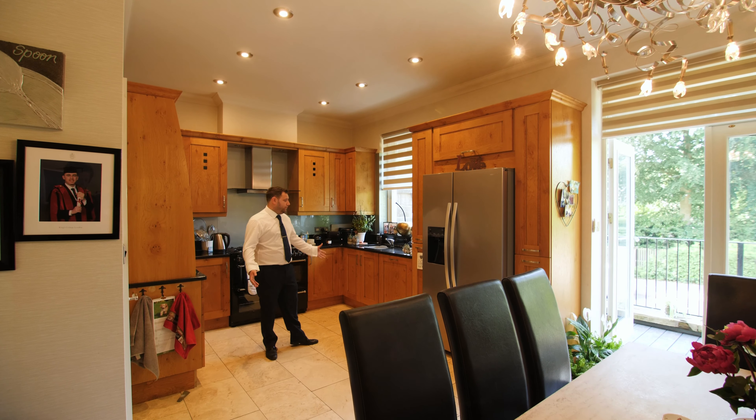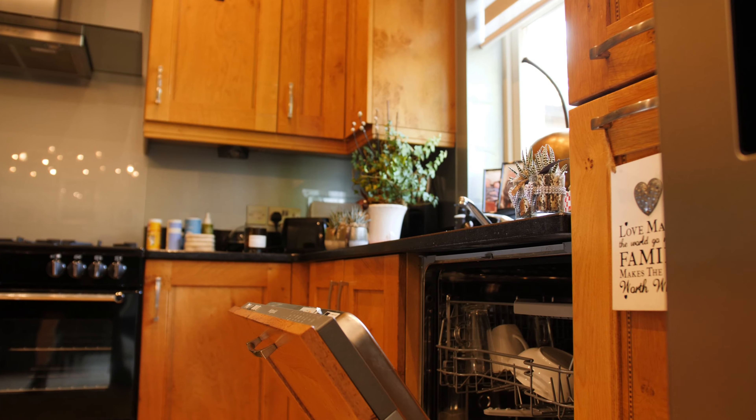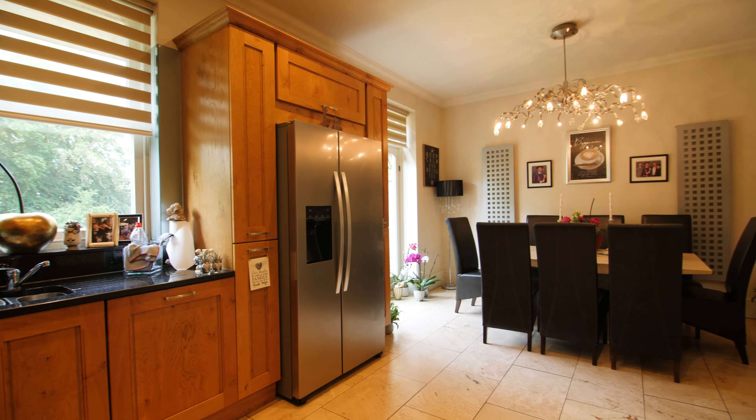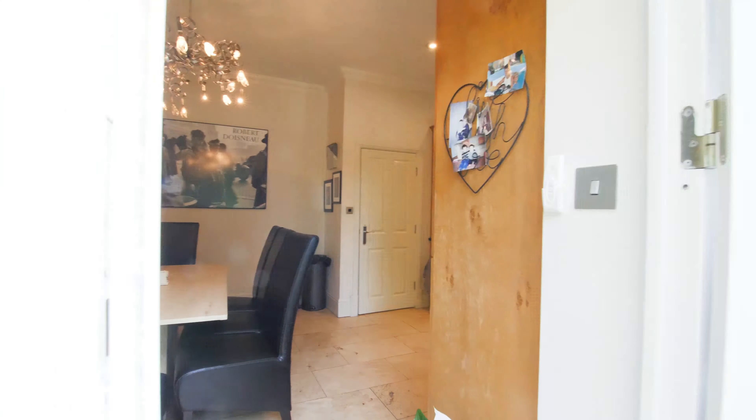Here we have the open plan kitchen diner with a fully fitted kitchen with integrated appliances, oak doors, and a complementary granite work surface, with the open plan dining area leading out via double doors onto the long-length balcony.